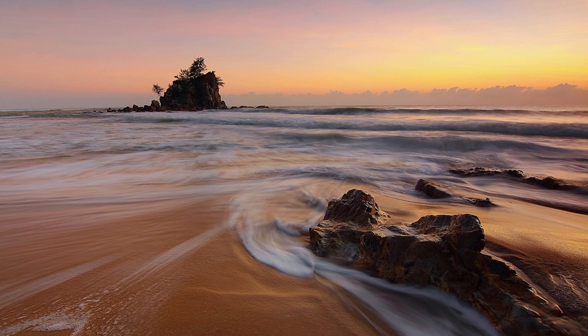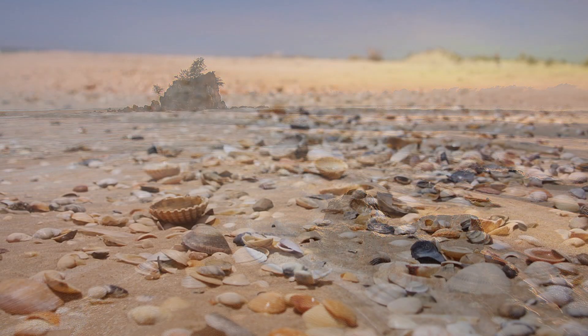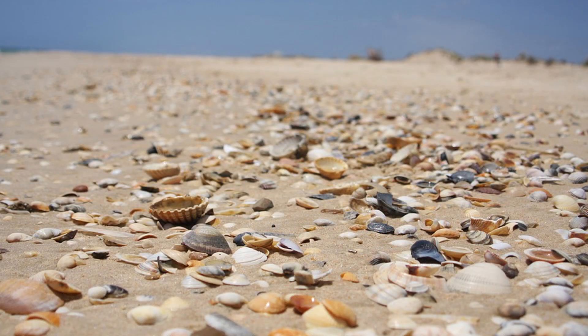Typically, when walking along a sandy beach, two things tend to become readily apparent. First, the place feels empty compared to the ground further inland. There are no plants to speak of, and the animals often appear to be merely passing through. Second, there is often a fair amount of rather inert material washed up from the sea.